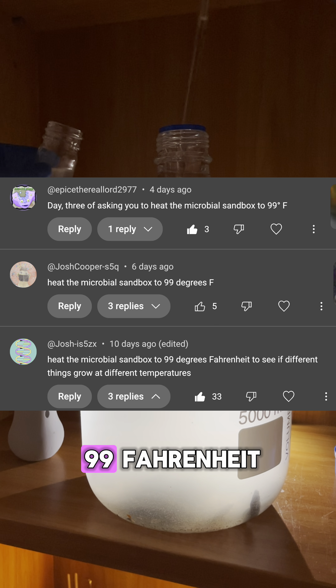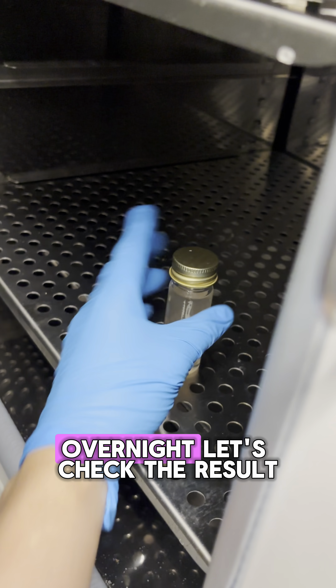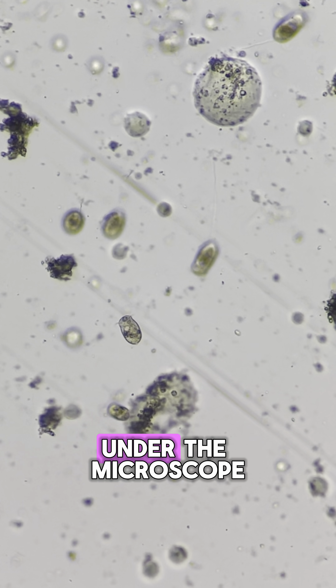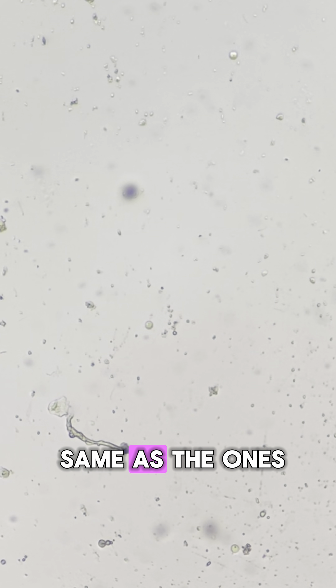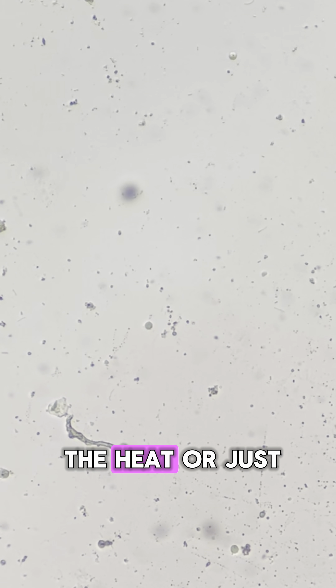Someone asked me to heat the sandbox to 99 Fahrenheit. So yesterday I took a portion and placed it in an incubator overnight. Let's check the result. There are lots of clumps, probably caused by microbial activity. Under the microscope I see many vorticella like yesterday and there are lots of small swimmers. But I am not sure if they are the same as the ones from our main sandbox. Anyway, we do see a difference, but it could be the heat or just sampling error.